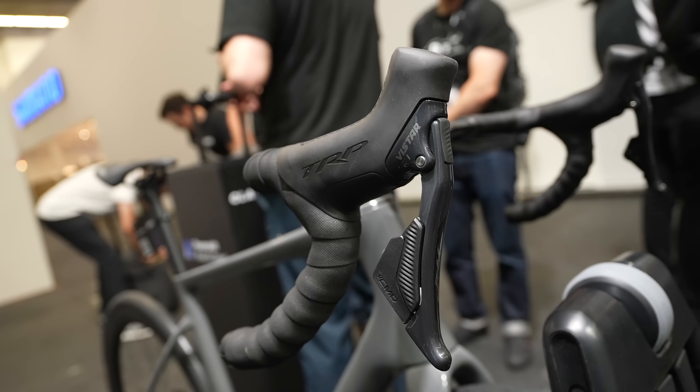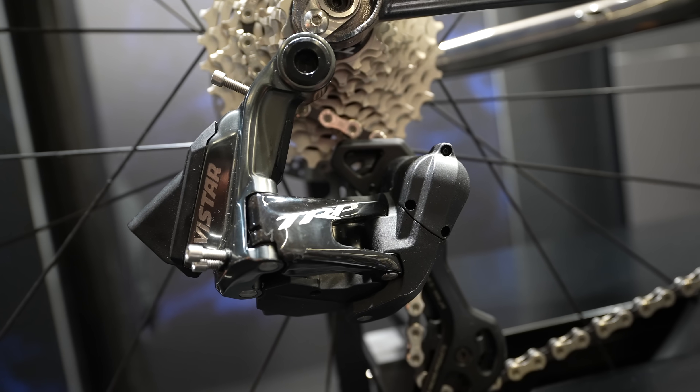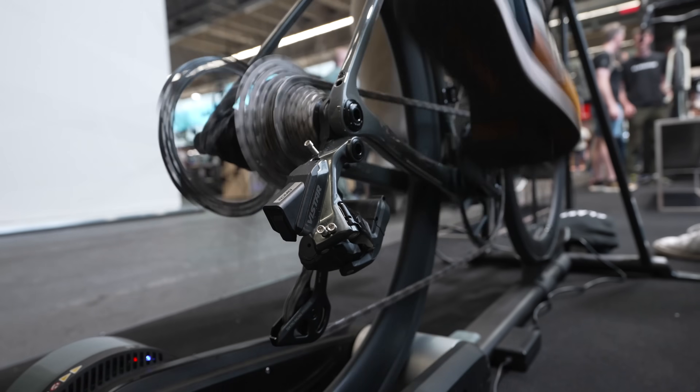One of the most exciting new launches here at Eurobike 2024 is from Classified. They have worked with TRP and launched a brand new groupset, and it sounds really cool. Let's dive in and have a closer look.